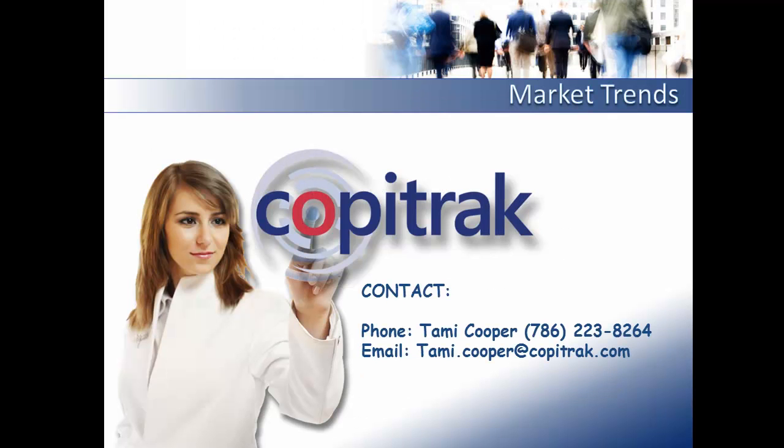I appreciate your time today. If you'd like to contact me, I can be contacted at Tammy.Cooper@CopyTrack.com. Thank you.